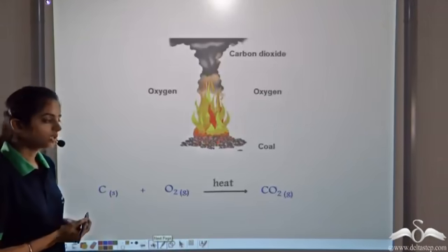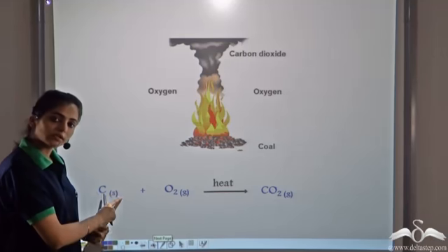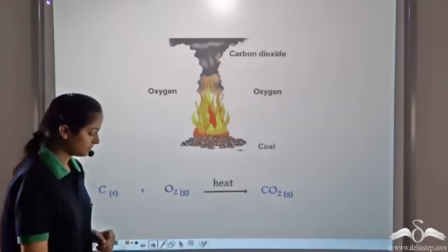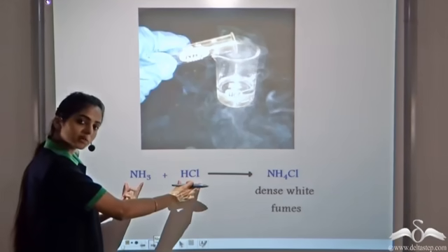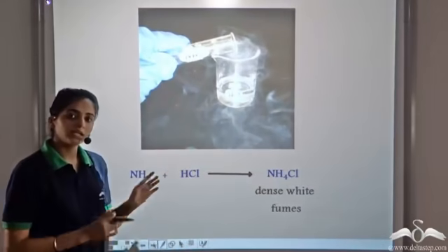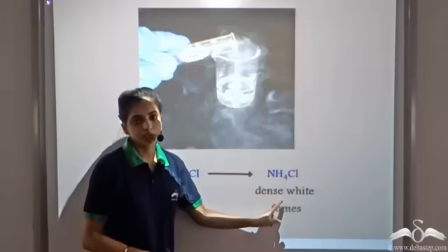For example, when coal burns in oxygen it forms carbon dioxide. Two different substances — carbon and oxygen — combine to form a single new substance, carbon dioxide. Similarly, ammonia and HCl are two different substances that combine to form one new substance, ammonium chloride. When ammonia and HCl combine, they form dense white fumes of ammonium chloride. So two different substances are forming one new substance.